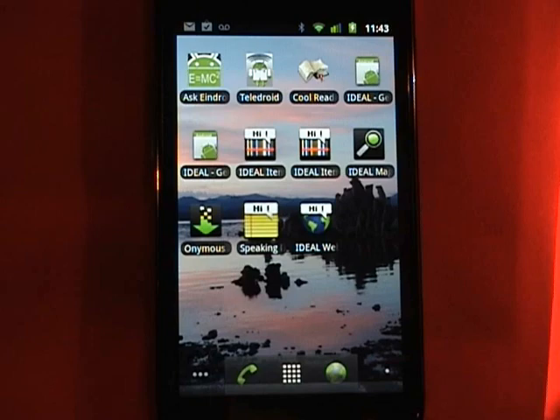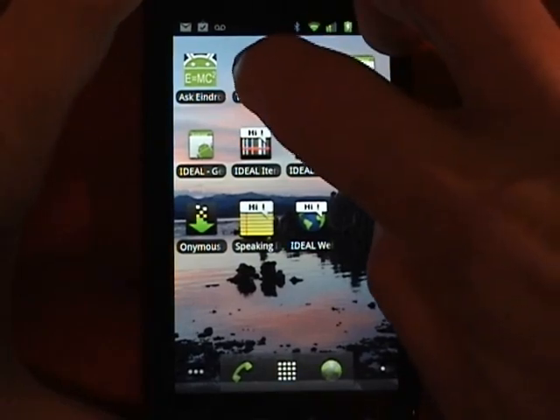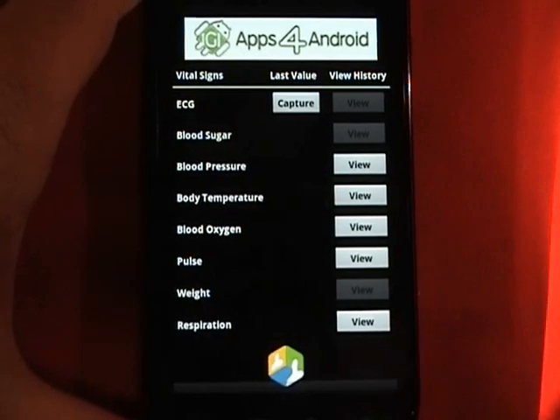And now on with the demonstration. I'll be connecting various Bluetooth-enabled devices to myself, then demonstrating how the application can collect the data and automatically upload it to Google Health. First, let's launch the application — I do so by tapping on the icon. Teledroid label: blood sugar.